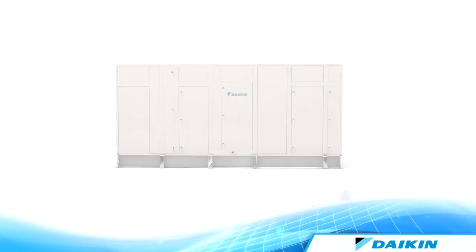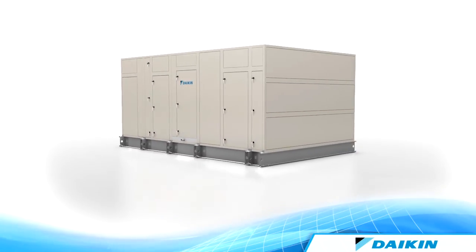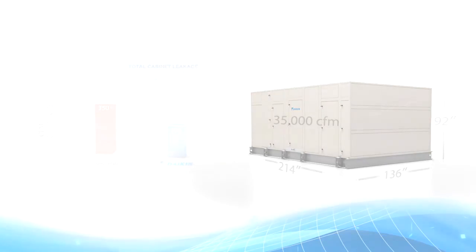Choosing the optional custom low-leakage cabinetry can give your building increased energy savings and improved quality. At up to 8 inches of static pressure, our custom cabinetry option limits air leakage to Class 6 per ASHRAE Standard 111, which normally is well below competitors' 1% leakage rates, resulting in an elimination of airflow shortfalls and increased energy savings.